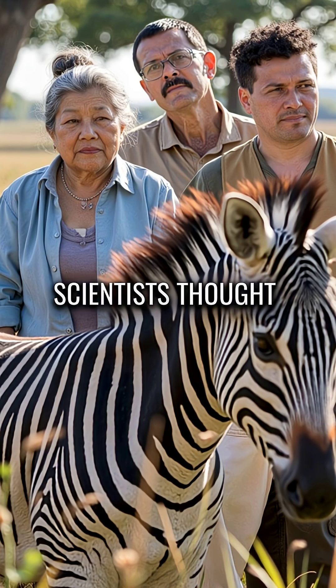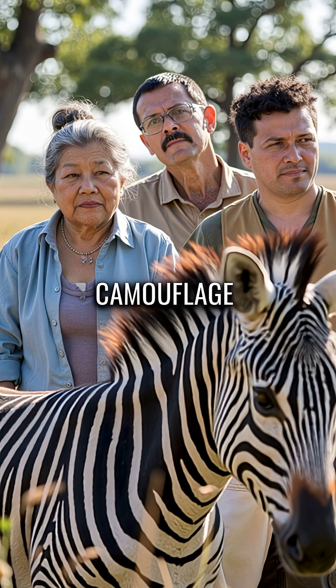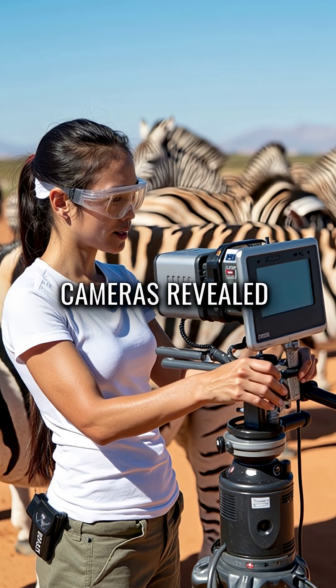For decades, scientists thought stripes were just basic camouflage, but high-speed cameras revealed something incredible.